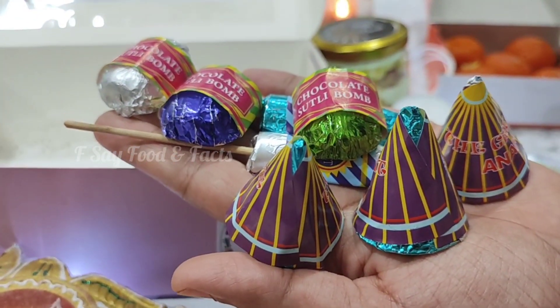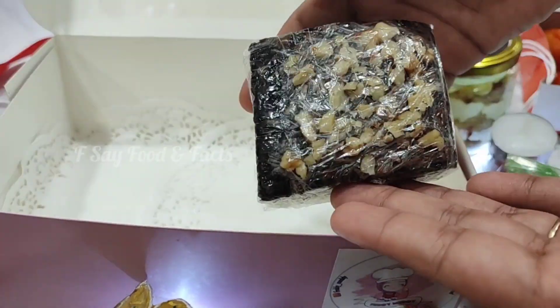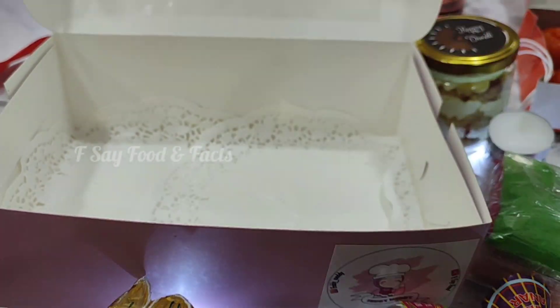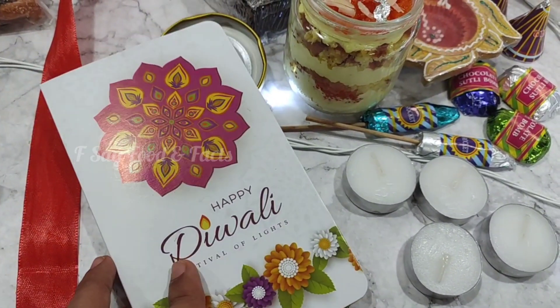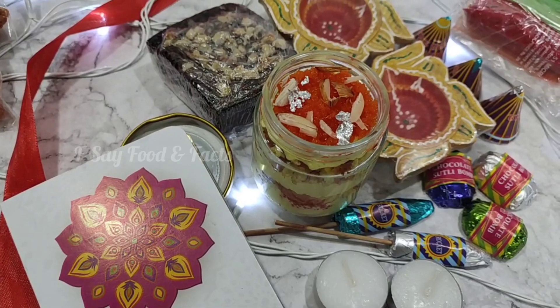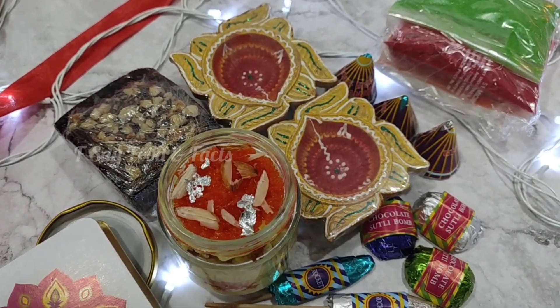There is a firecracker-shaped chocolate which includes sutli bomb, anaar, and rocket designs — this was my last year's hot-selling product. You will also get a walnut brownie. You can customize the flavor of the chocolates in this second hamper. So you will get all these things in hamper number 2.